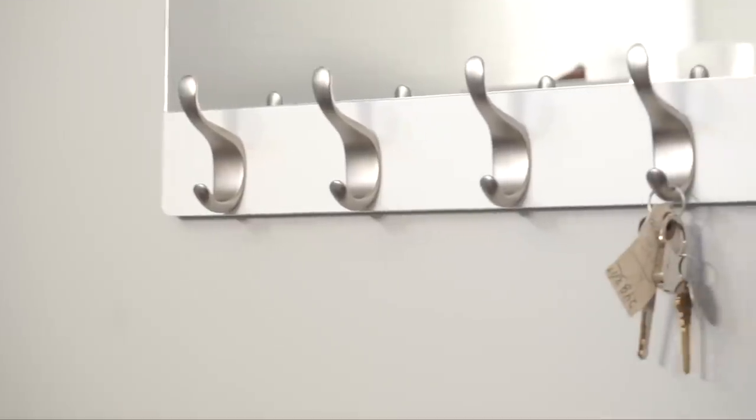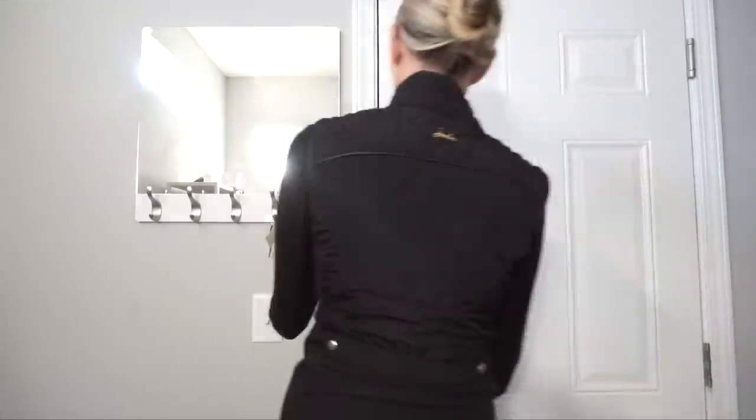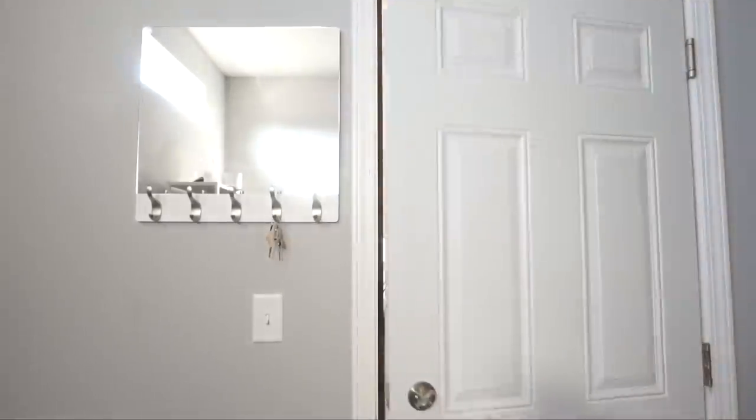An easy way to feel more organized is to designate an area in your home for things you easily lose or need in a hurry. We have a spot in our house where we hang all of our keys, so we put them there immediately when we walk in and they're always there when we need them.